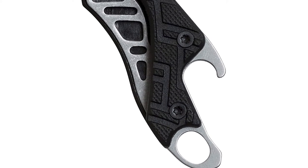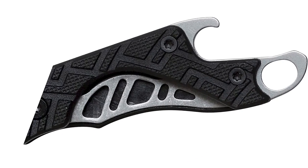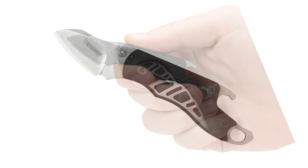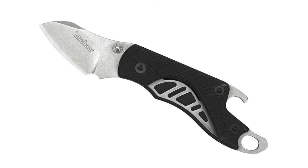To make sure Cinder's likability truly surpasses its size, Kershaw gave this powerhouse an embedded bottle opener and an extra-large lanyard hole for keychain carry. Together, they ensure the 0.9-ounce Cinder is the best anywhere, anytime knife there is.